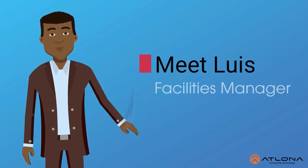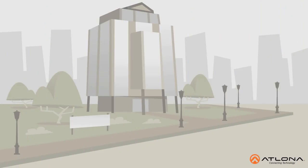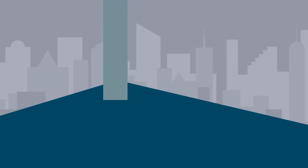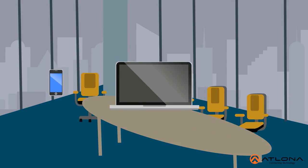This is Lewis. Lewis is a facilities manager for an enterprising corporation. Lewis's company is about to unveil a beautiful, newly designed conference room where business professionals can use the technology they know and love to connect and present.